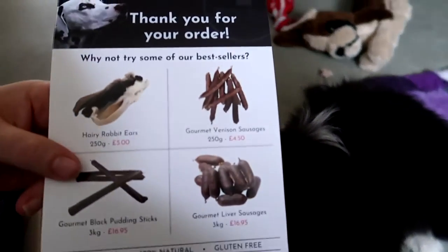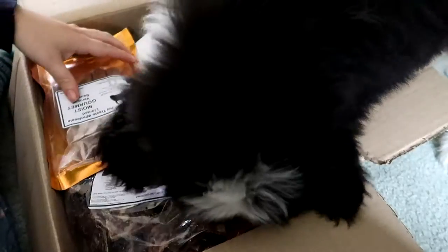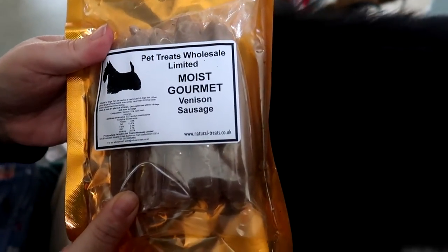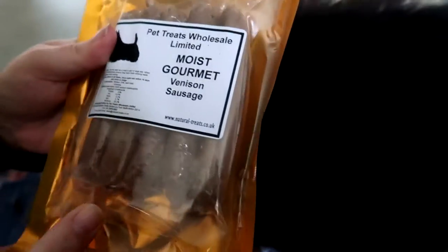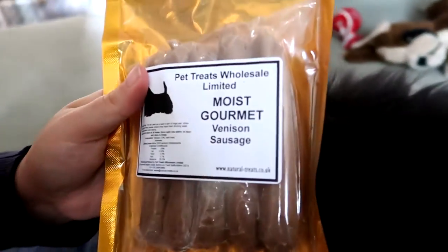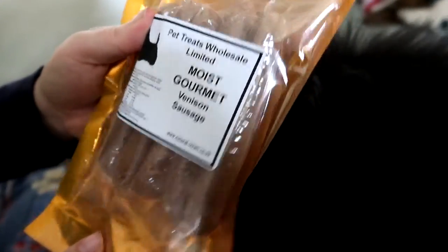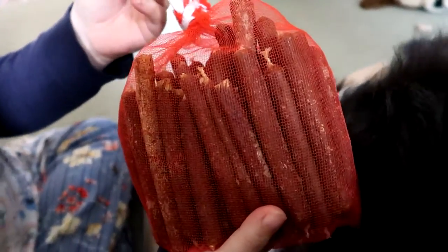We've ordered through naturaltreats.co.uk. Afa already really likes it, so that's good. So the first thing we ordered were these venison sausages from the company. They're really good. They contain 24% protein — well, actually 70% of it is venison. They have a little bit of beef and a little bit of minerals, but they look really good. I ordered a big lot of these, which are quite popular.